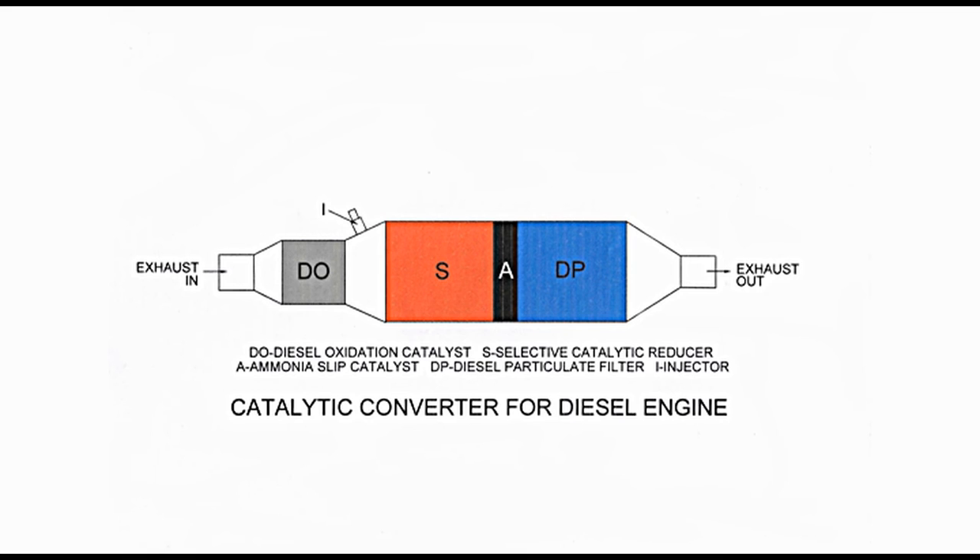Diesel particulate filter (DPF), shown in blue colour, comes next on the right-hand side. Diesel engines produce particulate or soot. This filter has a monolith with alternate open and closed channels. These hold particulates and break them through a process known as regeneration. Regeneration process is similar to oxidation. There is a small amount of platinum and palladium present in the filter to facilitate regeneration. The filter is heated to a high temperature, causing burning of soot, which makes passing of soot through the filter easy. The electronic control unit or ECU controls the process of regeneration.